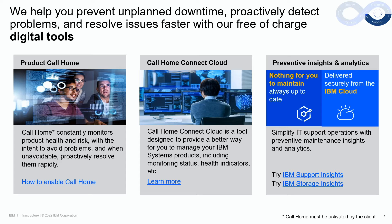Enabling call home on your product is key to take full advantage of IBM's predictive and proactive support capabilities. Once enabled, a high percentage of call home events are resolved without the need for the client to engage IBM remote support.